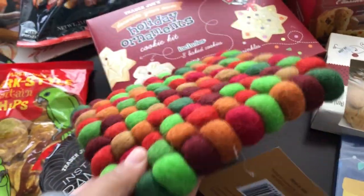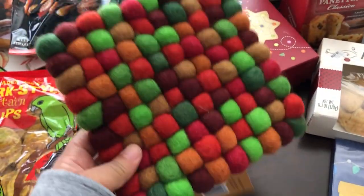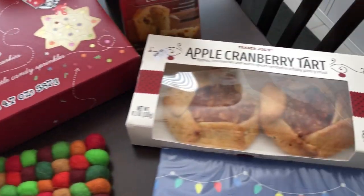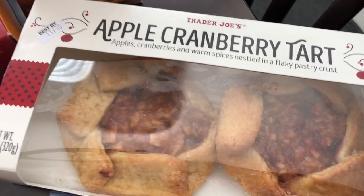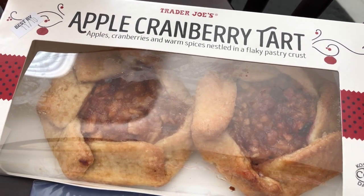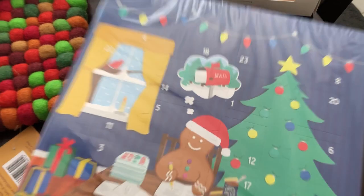Last year I missed out on their trivets, so this year I made sure to grab one. These are felt trivets — very thick and it feels really good. It was $4.99 and I think it was made in Nepal. I also grabbed some apple cranberry tarts for my husband: apples and cranberries nestled in a flaky pastry crust, and you get two little pastries in the box.